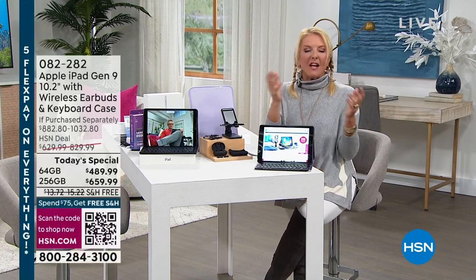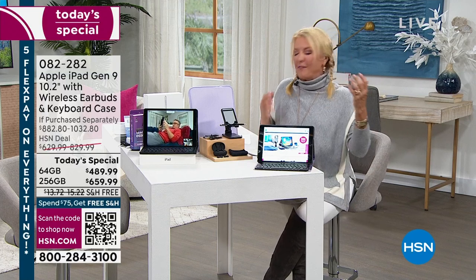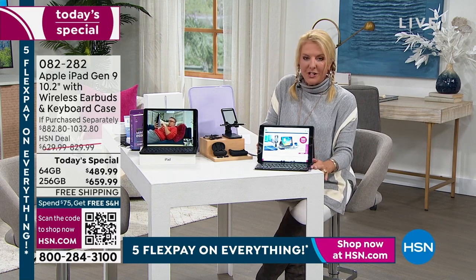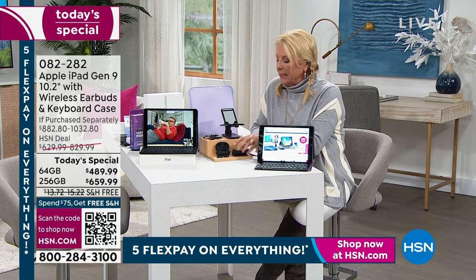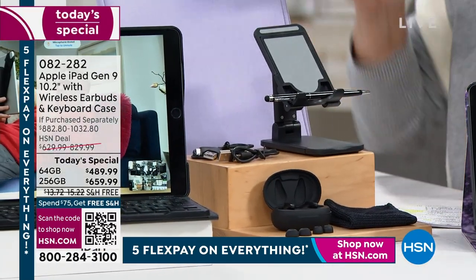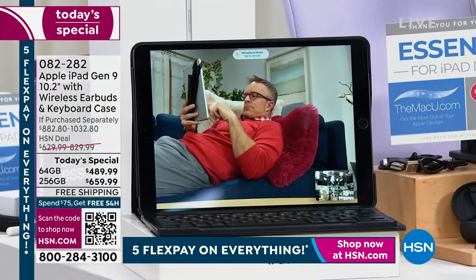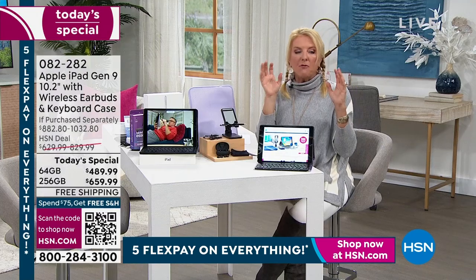Welcome back. I'm Suzanne Runyon on HSN. At midnight we launch a brand new Today Special, and this one is a winner — it's an iPad on FlexPay with a huge bundle. You're getting the iPad itself, the Bluetooth keyboard, the case, wireless earbuds with charger for the first time ever, a cleaning pad, the stand, the two-in-one stylus, your cords, a neoprene case, and a voucher worth over $500 of goodies.